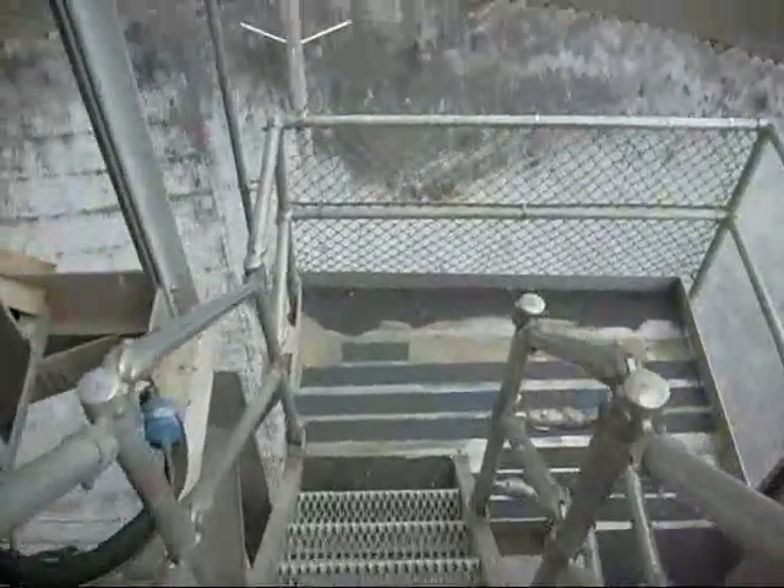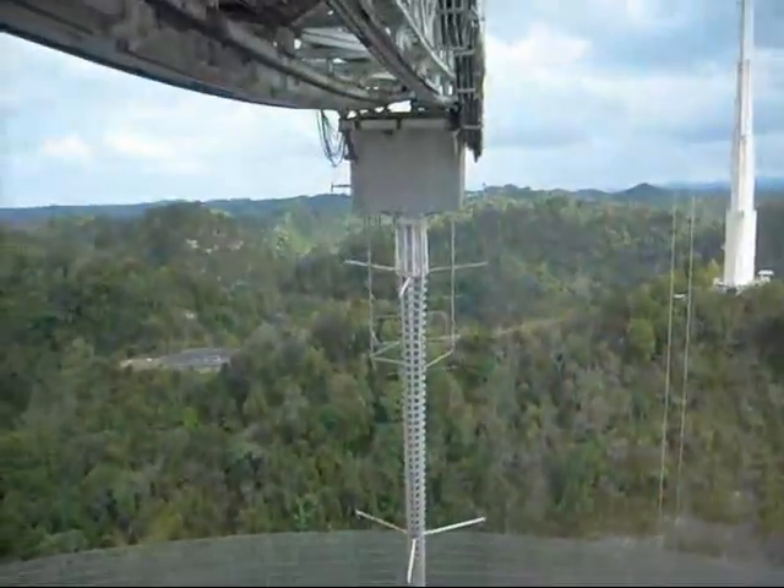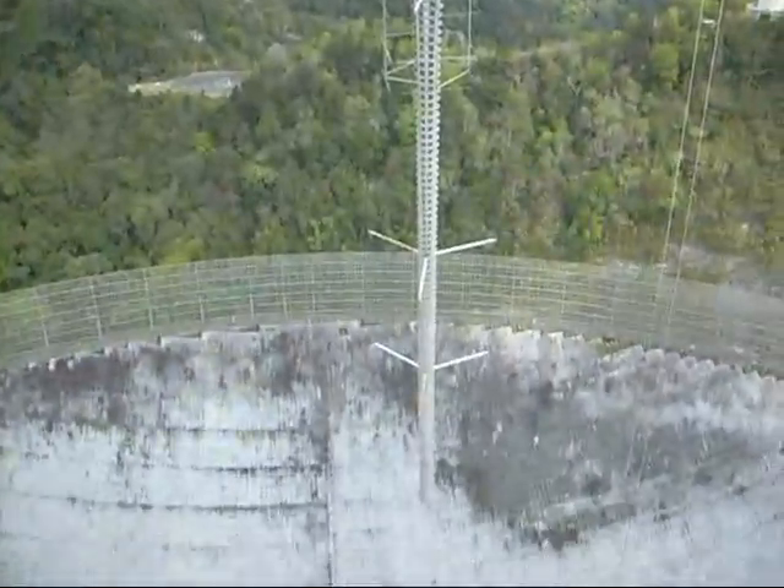One more flight of steps until we are inside the dome. On this landing, we get a good view of the carriage house and 430 MHz line feed, an extremely long antenna required because the spherical shape of the telescope creates a line of focus rather than a point.